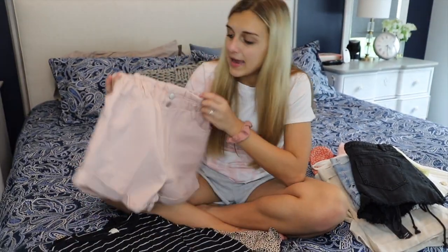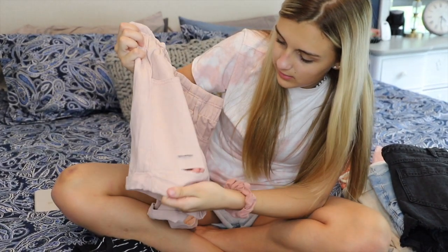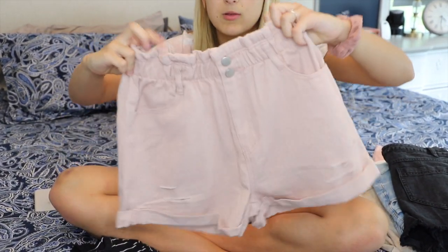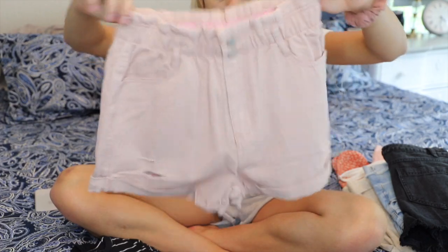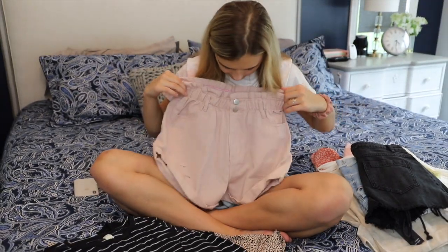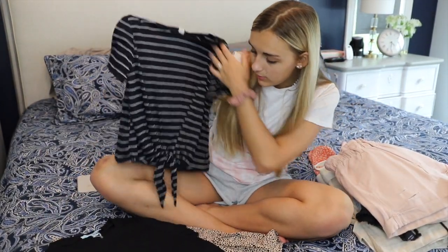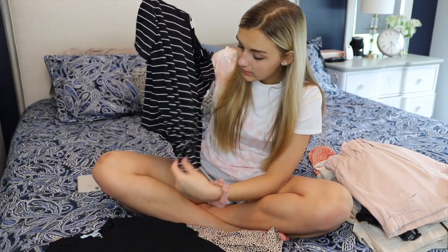For the next outfit I have these pink shorts. I really like this color — it has a few rips and some spots. I like the top because the elastic is a little bit ruffled, and these are high-waisted with two buttons. To go with that I just have this black and white shirt that is not out yet. There's a little tie at the bottom and I love shirts that tie, so I love that it's done for you.